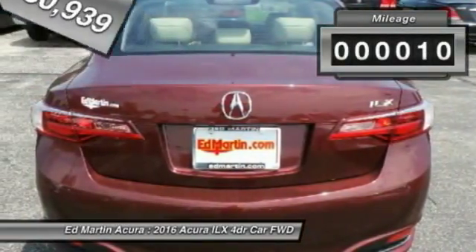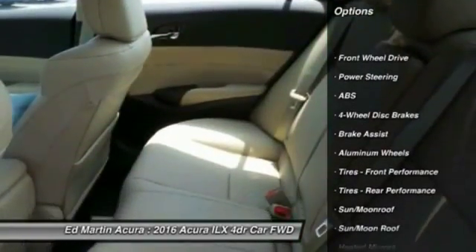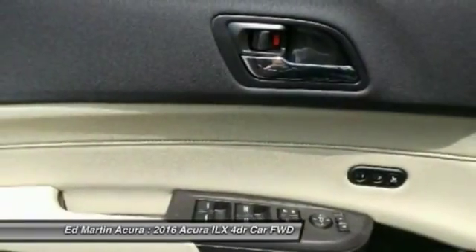This vehicle has less than 100 miles. Here are some of this vehicle's great options: steering wheel audio controls, keyless entry, power passenger seat, anti-lock braking system, and leather-wrapped steering wheel.